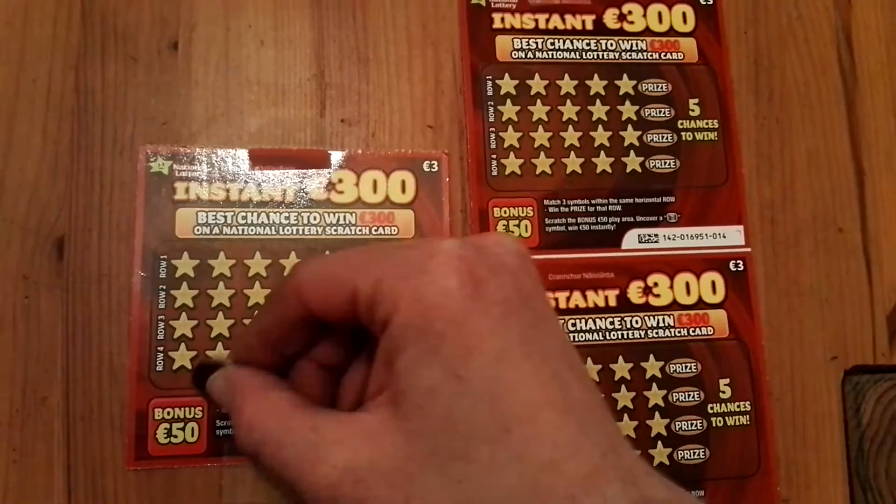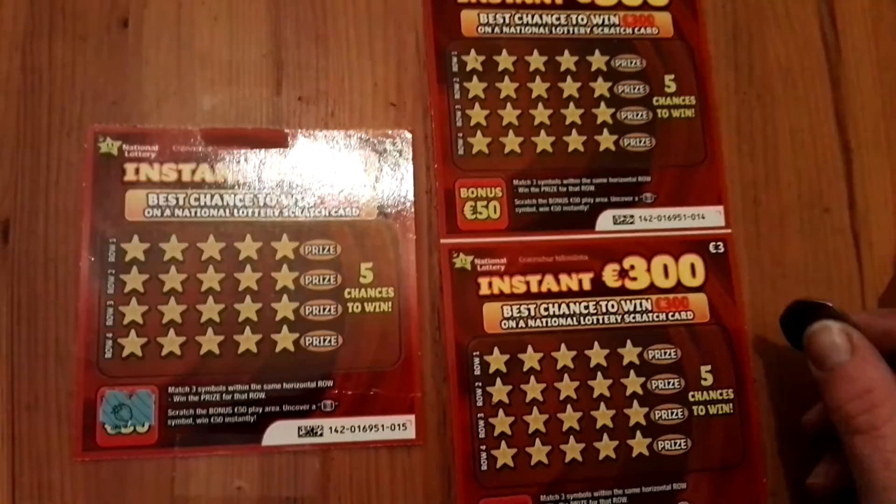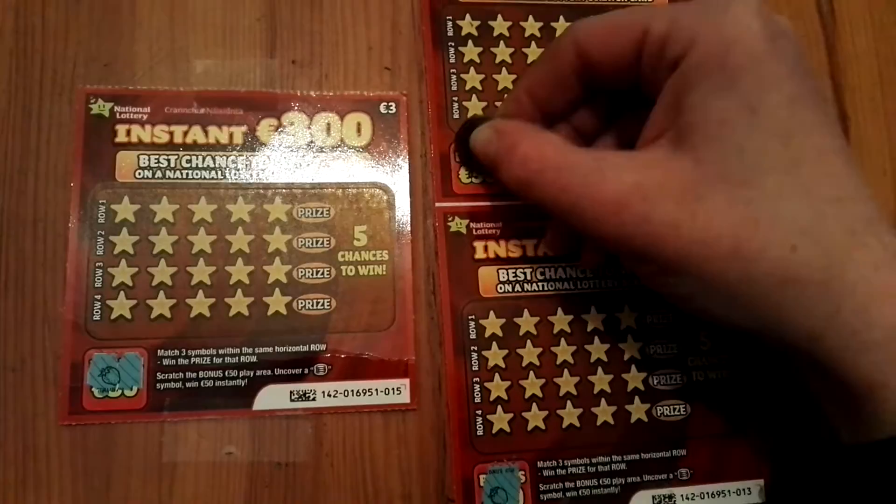Let's go to the bonus areas first, because I never win with these — or I don't believe that I will — so that's why I just want to get them out of the way. Need the coin stack symbol to win 50 euros, and of course it's not there.